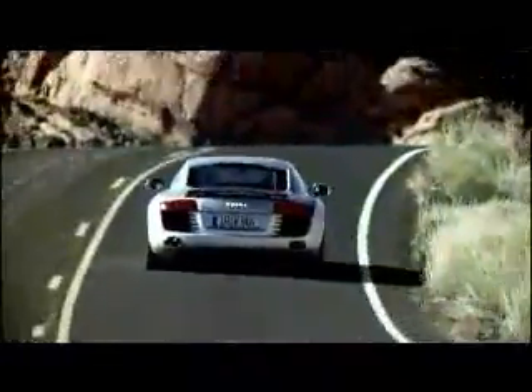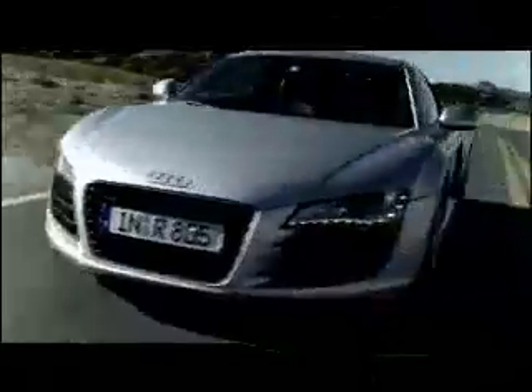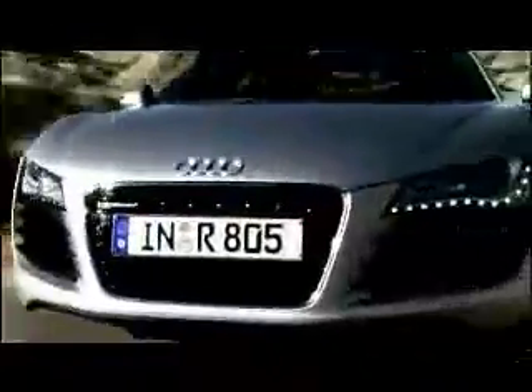The R8 is the first mid-engine sports car from Audi. It brings together the entire technological expertise of the brand, and its design converts this technology into a desirable driving machine which makes no secret of its potential.